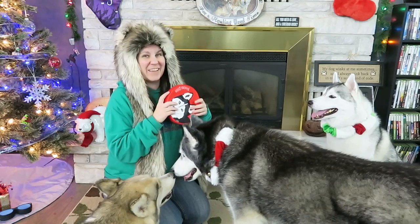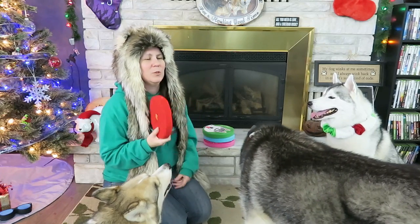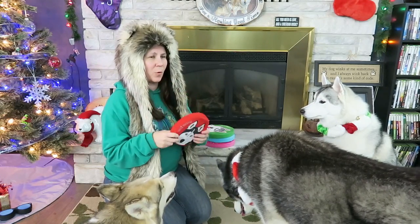Now for the fun part — the giveaway! The first thing we need you to do is click like on this video. The second thing is to leave us a comment. I've been reading your comments from the past couple of giveaways and they've been so much fun. For today's question: what is your dog's favorite type of toy? Let us know in the comments below.